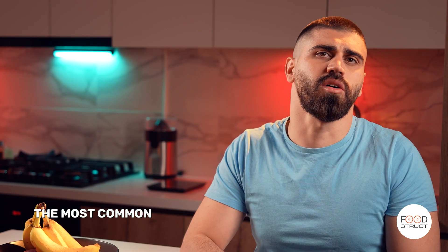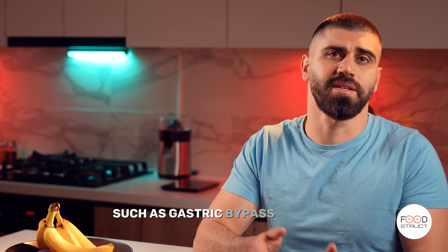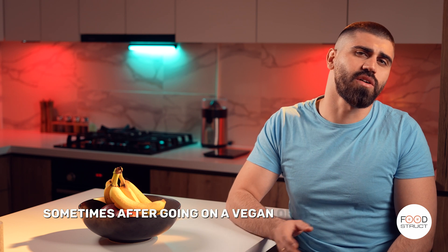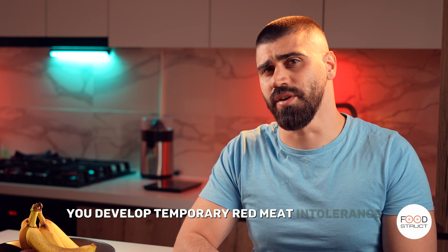The most common cause of this are bariatric surgeries such as gastric bypass surgery. Sometimes after going on a vegan or vegetarian diet for a long time, where you don't consume meat, you develop temporary red meat intolerance.